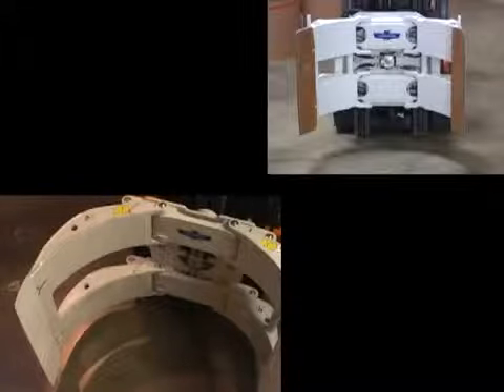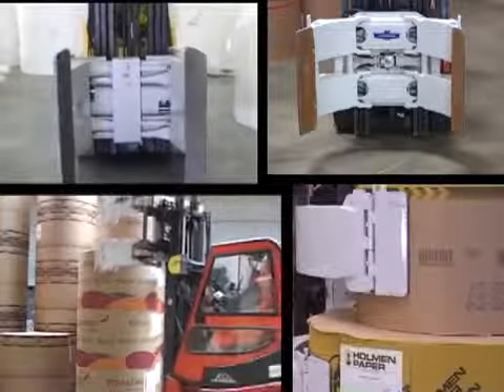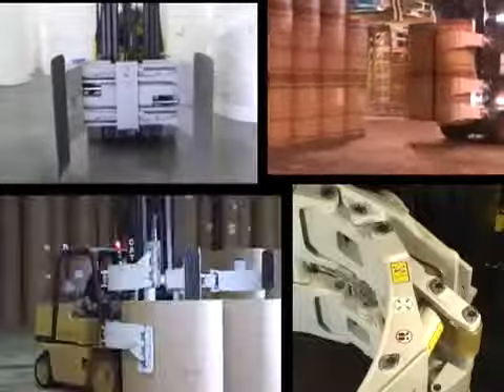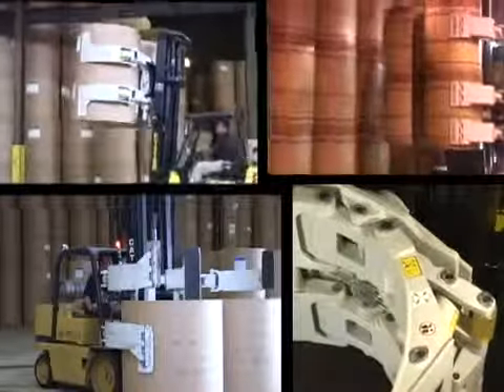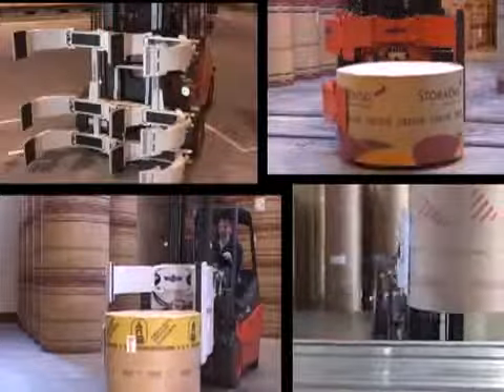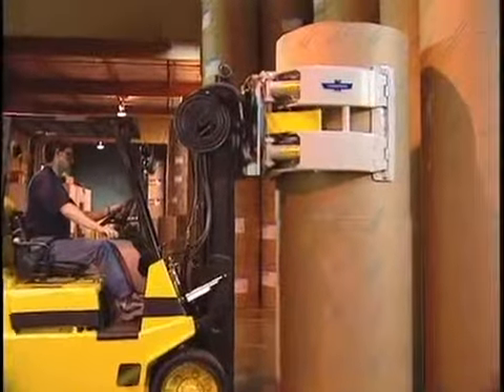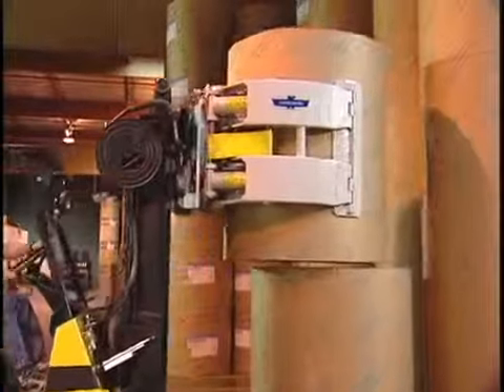Pivot arm, equal arm, split arm, sliding arm, RSQ series, multi-roll — Cascade has designed a line of paper roll clamps that are second to none, in addition to providing the largest line of roll clamps in the industry.